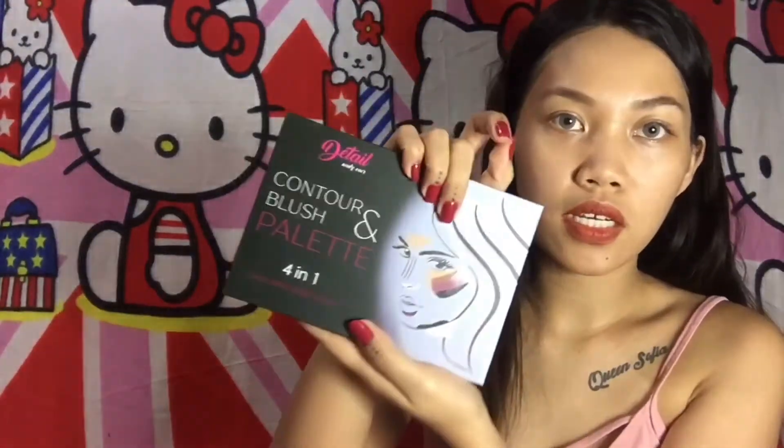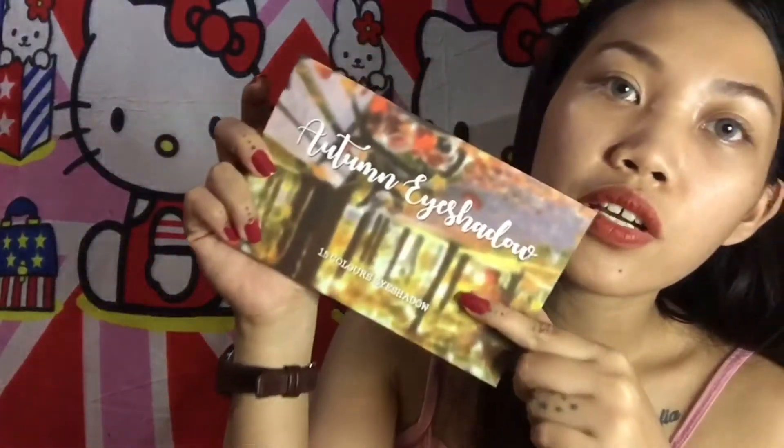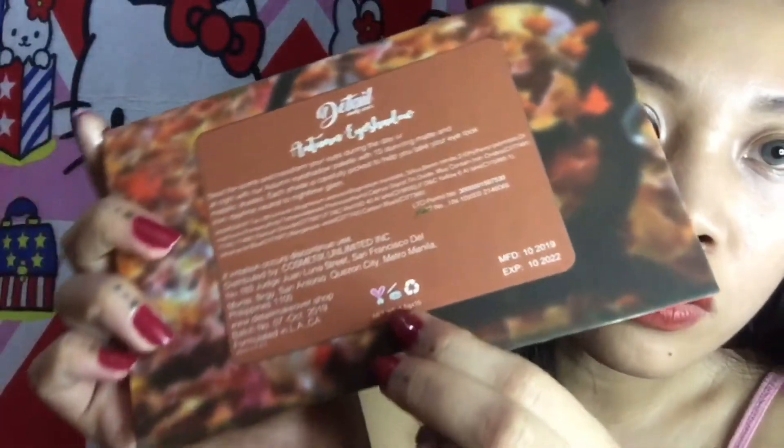So this is the first makeup item I got, and the second one is this autumn eyeshadow palette. There are 15 colors on the front cover — it says here 'Autumn Eyeshadow.' When you open it, it looks like this. It also says here 24 months, so it's good for 2 years.